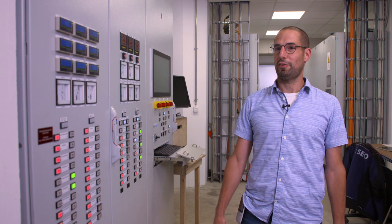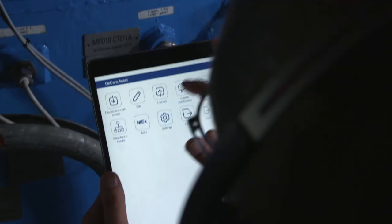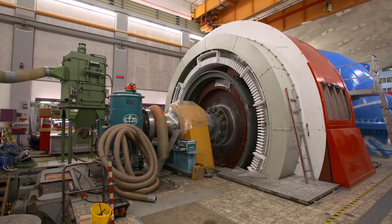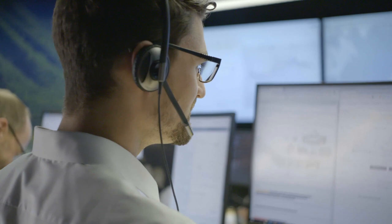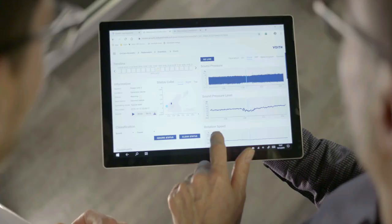Voith helped us to digitalise the maintenance processes and to set up a new IT infrastructure with the integration of mobile devices. It's going to make workers' lives a lot easier — and it makes it a lot easier, right. Many hydropower plants are now decades old, and Voith Hydro aims to provide solutions to bring them up to date, from modernising core equipment to updating software.